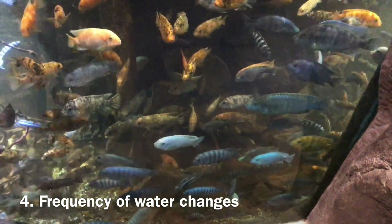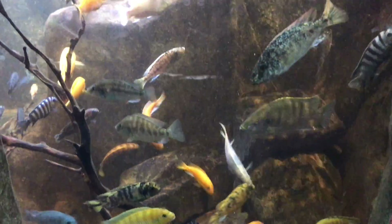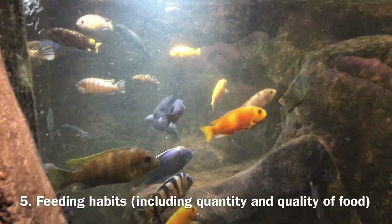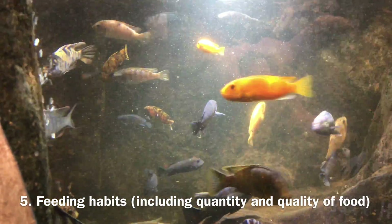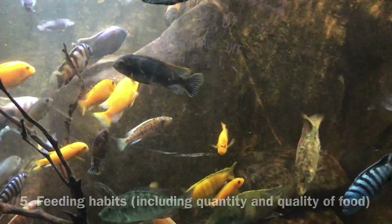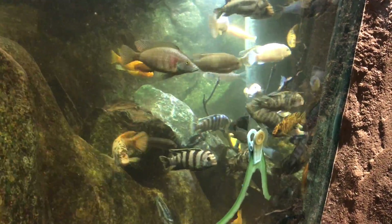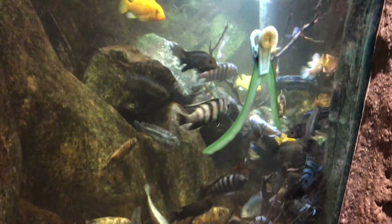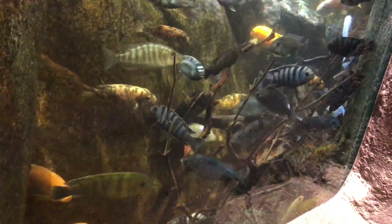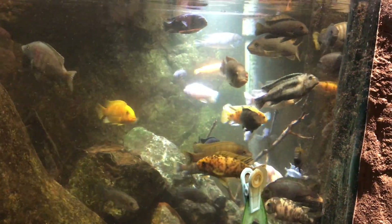Three, the size and type of filtration you're using. Four, the frequency of water changes — because with an overstocked tank, you'll build nitrates like crazy and need frequent changes. Five, your feeding habits — lots of new fish keepers overfeed, building up a crazy amount of nitrogenous waste. Six, your water chemistry — if you have acidic water at a pH of around 6, a lot of ammonia gets converted to ammonium, which is far less toxic, so you can get away with a bit more overstocking.